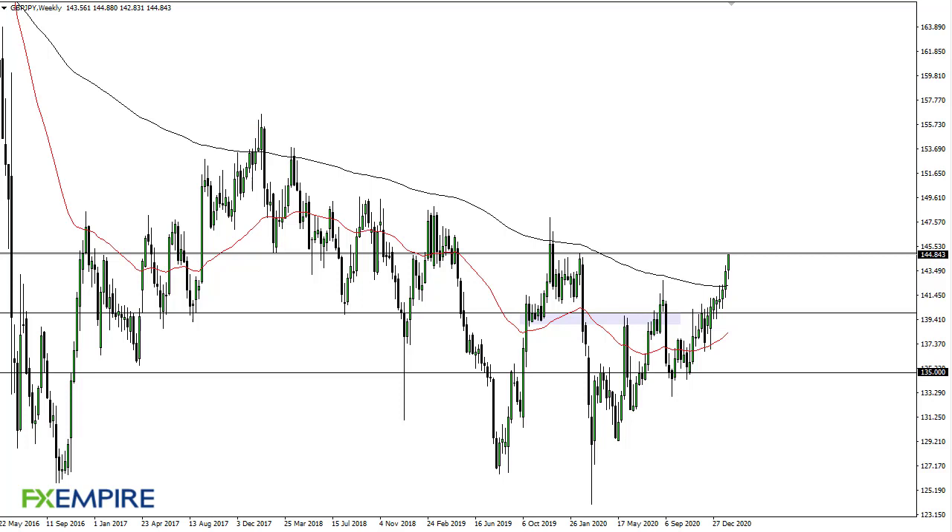From FX Empire, this is Chris taking a look at the British Pound Japanese Yen weekly chart. We are threatening 145 as I record this — a lot of noise above here. I prefer to see a pullback before buying; somewhere around 142 and a half would be ideal, based upon the daily chart and the 200-week EMA.